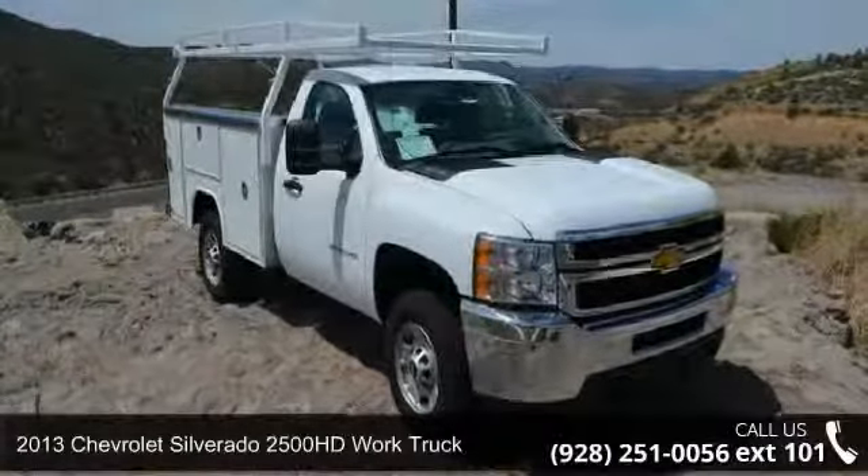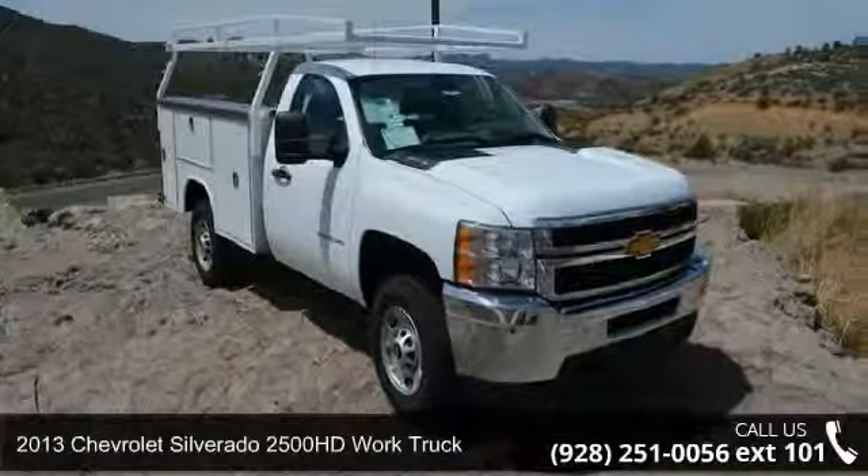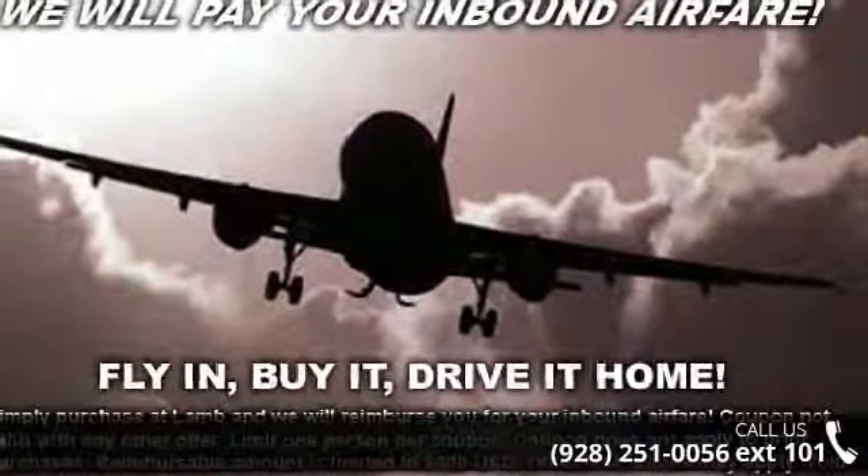Presenting the 2013 Chevrolet Silverado 2500 HD. This may be the set of wheels you've been looking for.